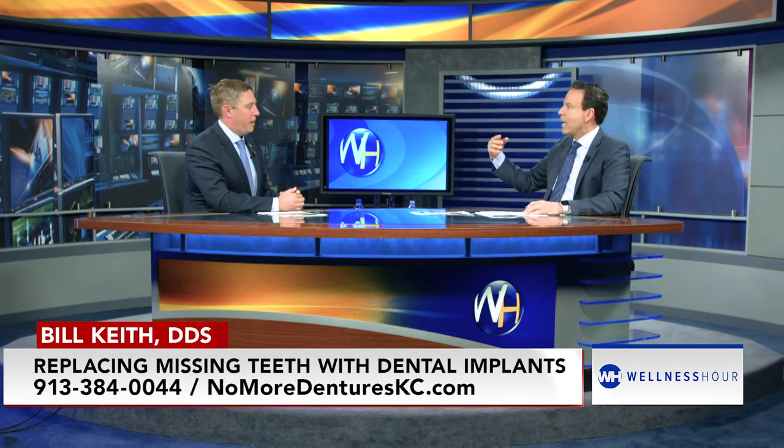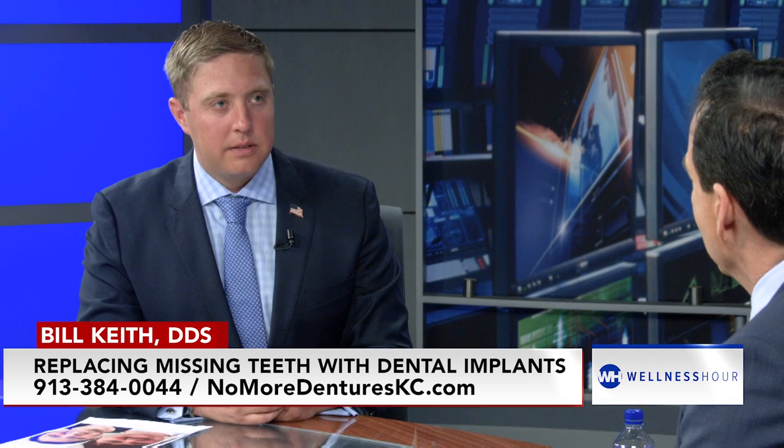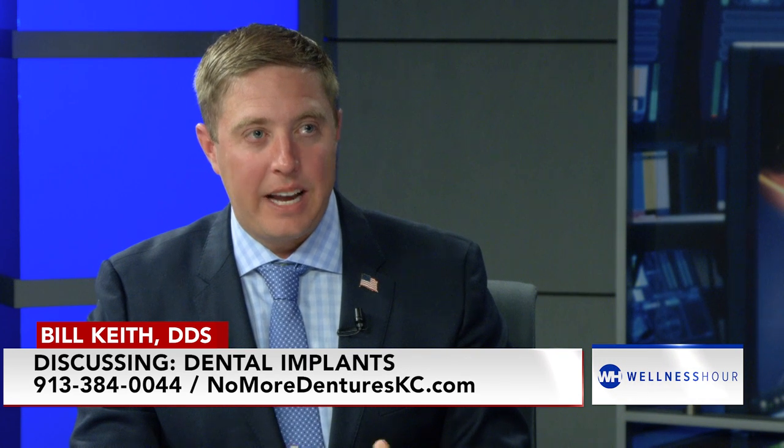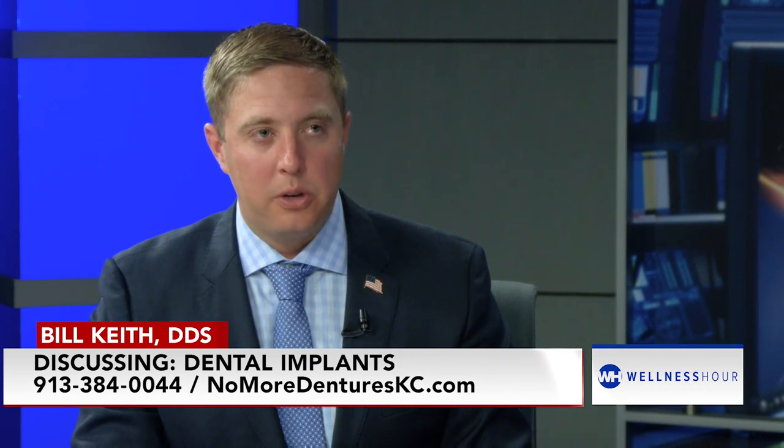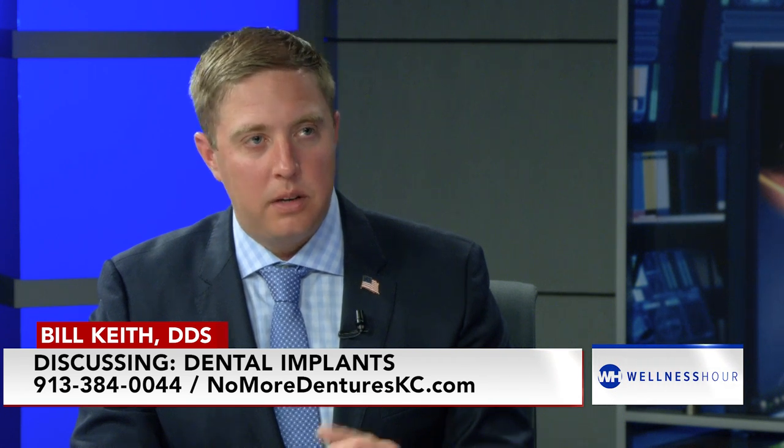So if somebody's watching this and they have really bad teeth that can't be saved and have to be removed, or they're a current denture wearer — next week they could have upper and lower teeth. We have openings. We do need an appointment to gather records, and I need to spend time planning out the procedure strategically — where the implants are placed. But somebody could easily change their entire outlook next week.